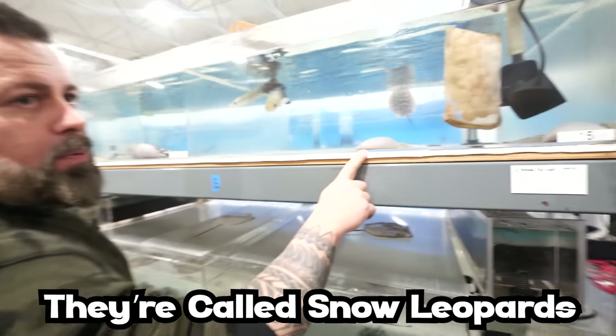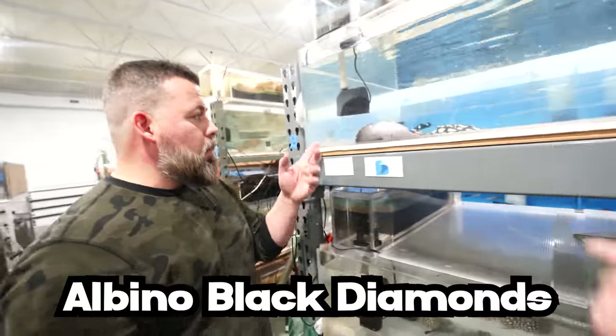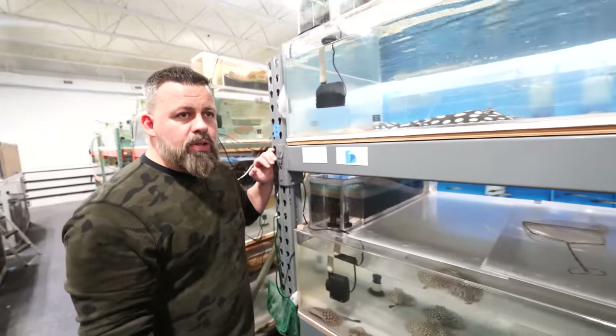These are highball — these are called snow leopards. Snow leopards. They're really pretty rays. The albinos are like diamonds. You're probably gonna wanna do some stingrays over there.